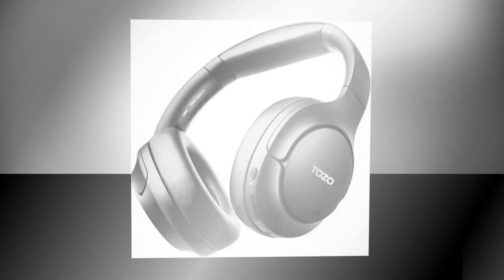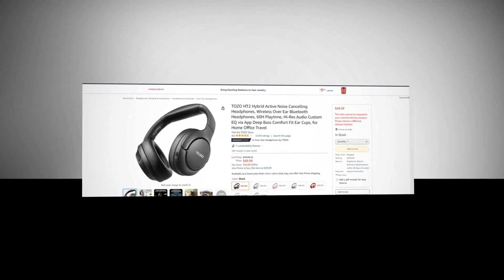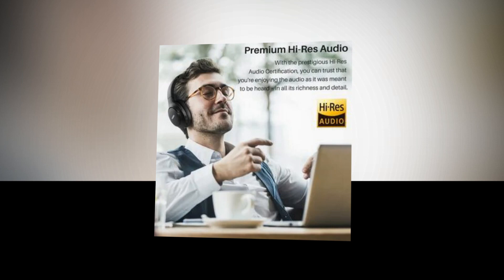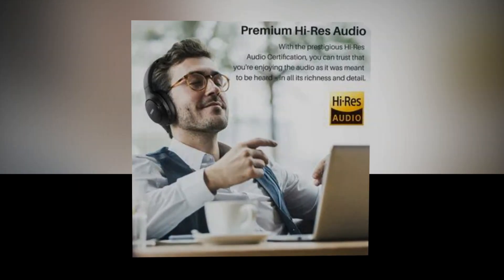Hi, welcome to our YouTube channel. Today we will discuss the best active noise cancelling headphones from Amazon. Let's find out together about the best TOZO HT2 hybrid active noise cancelling headphones — wireless over-ear Bluetooth headphones with 60 hours playtime, high-res audio, custom EQ via app, deep bass, comfort fit ear cups, for home office and travel.